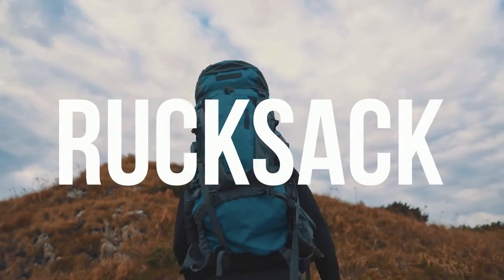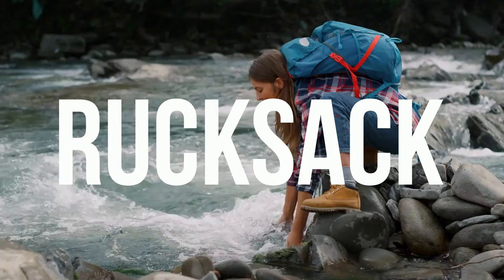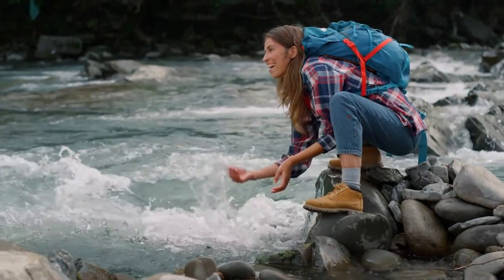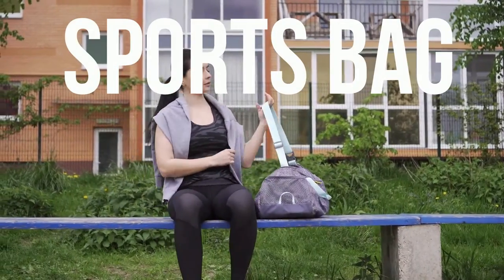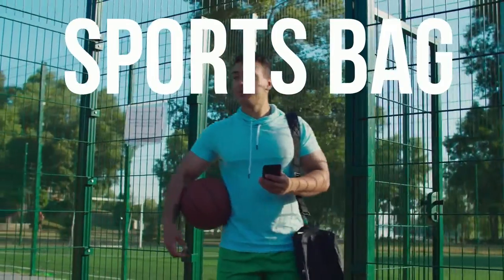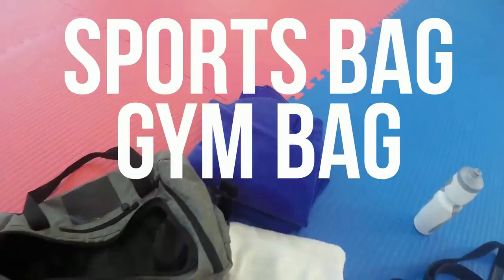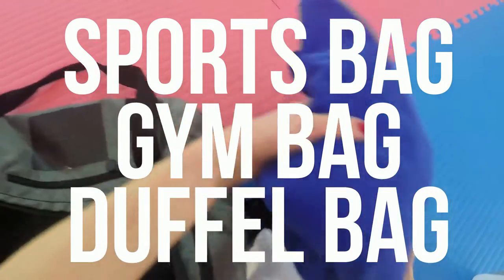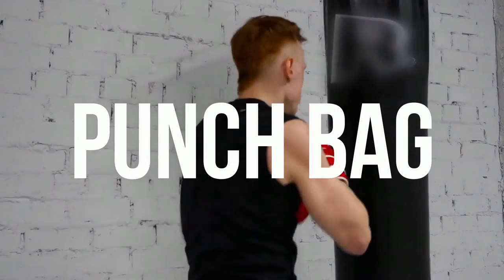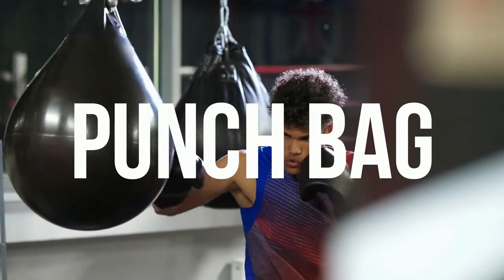A synonym of knapsack is rucksack. If you go to the gym or participate in different sports, you may need a sports bag. This can also be referred to as a gym bag, and in some places it may even be called a duffel bag. And while we're talking about sports and activities, we must mention the punch bag.